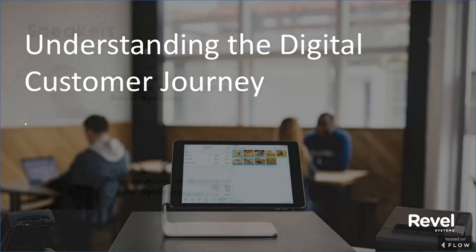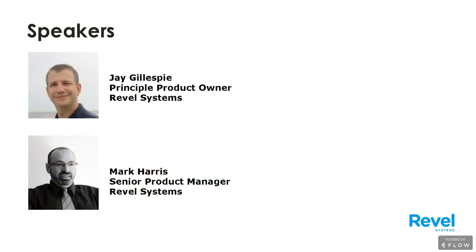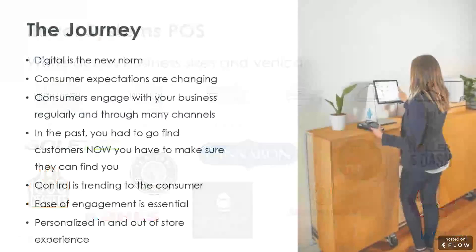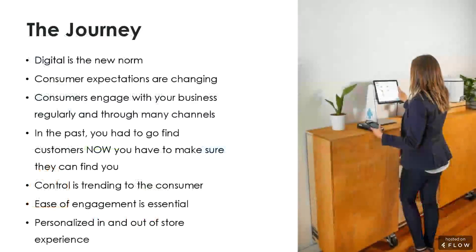Thank you very much. Thanks everybody for attending. So this is just a quick overview of some of the businesses that Revel itself works with. Today our goal is to take you through the digital customer journey, whether it's online, app-based, delivery, loyalty, or kiosks.